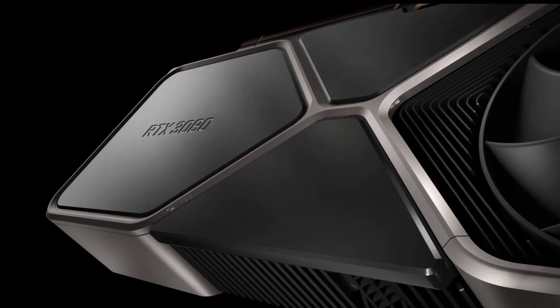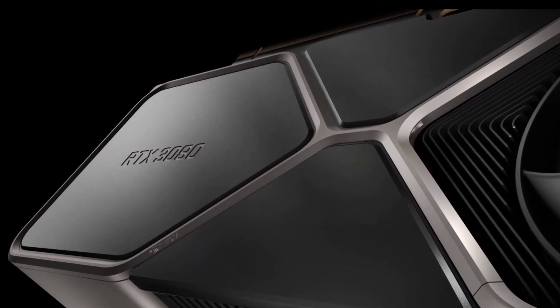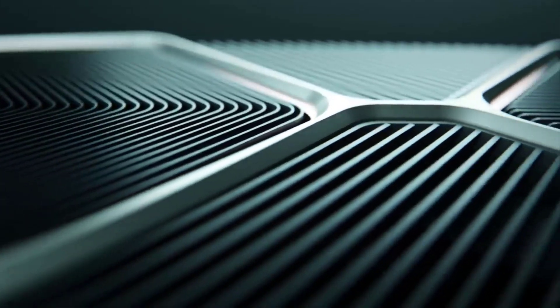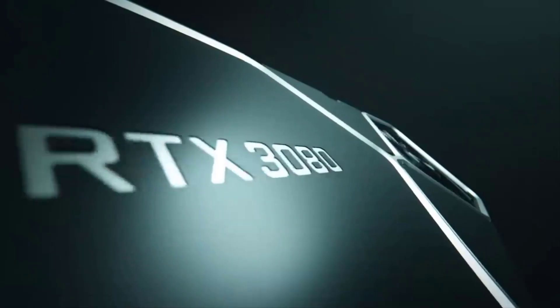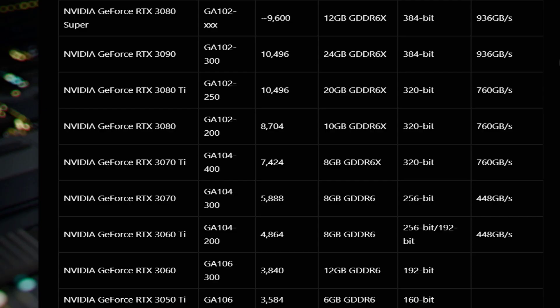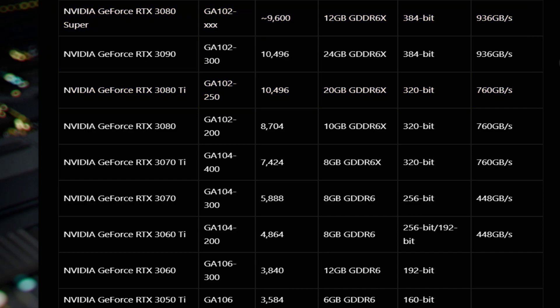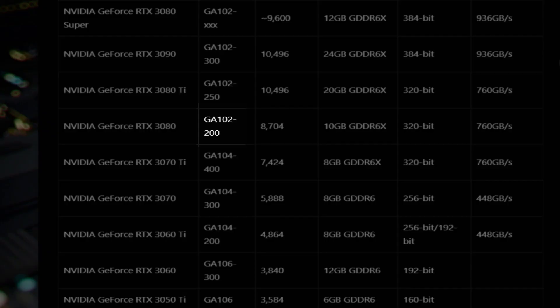The early specifications of Nvidia's Ampere refresh, namely the GeForce RTX 3080 Super and RTX 3080 Ti, have reportedly leaked out. Unlike the previous Super lineup, don't expect the same levels of gains, as the GA102 die is already close to full utilization with the RTX 3080.